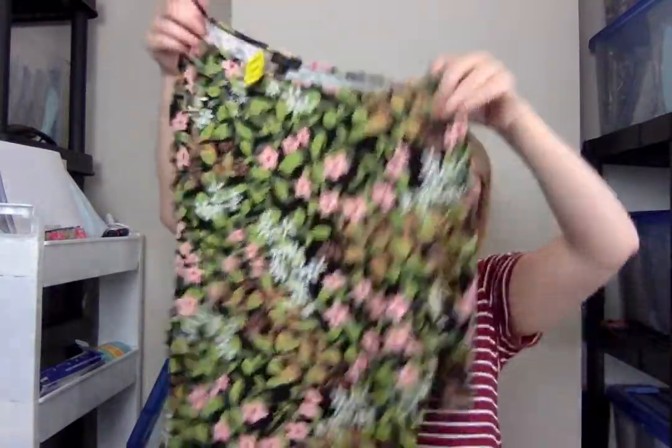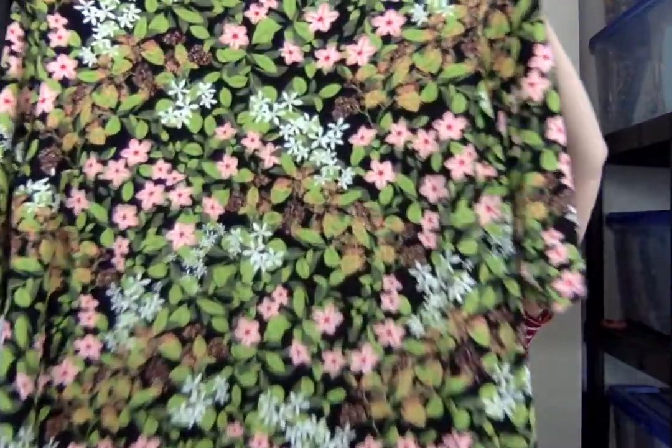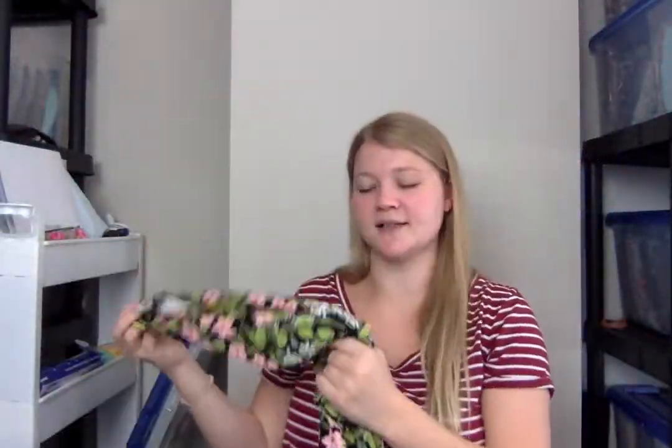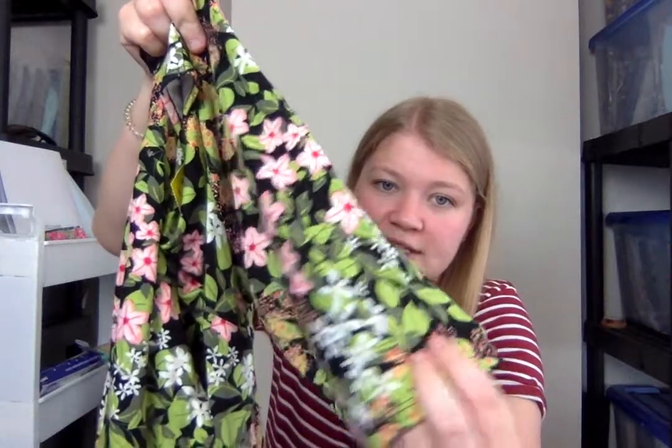Another one — again, $4.99, so a beautiful three-quarter length sleeve floral. I just love these J.Jill florals. I think they have some of the prettiest floral patterns, and these are all in excellent condition — really no signs of wear. This one still has a crease in it from being folded, probably in the mailing bag or in her closet. It literally still has the crease in it, so they're in excellent, excellent condition.